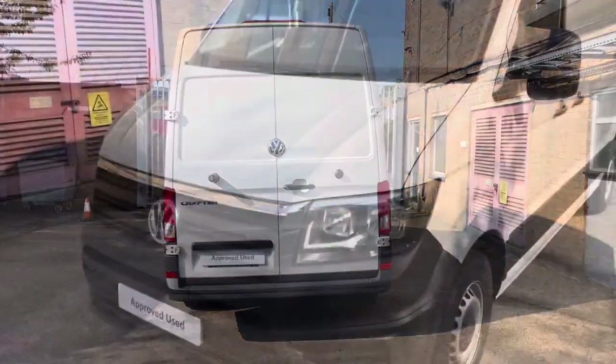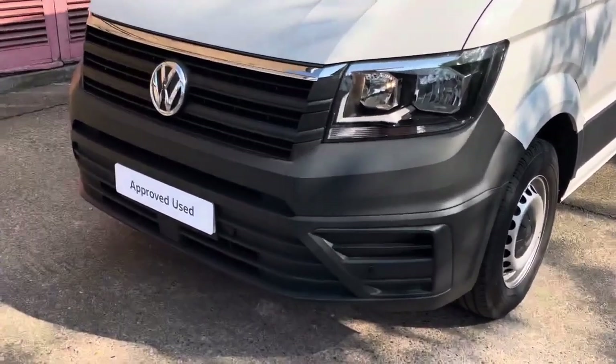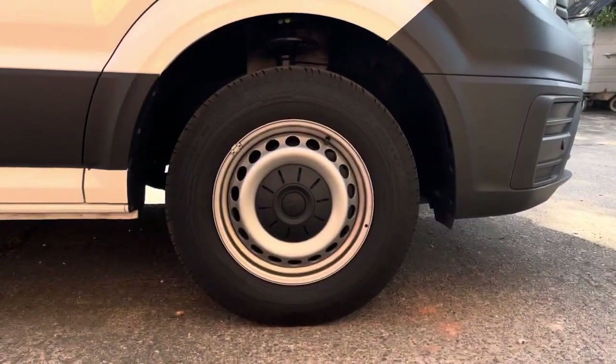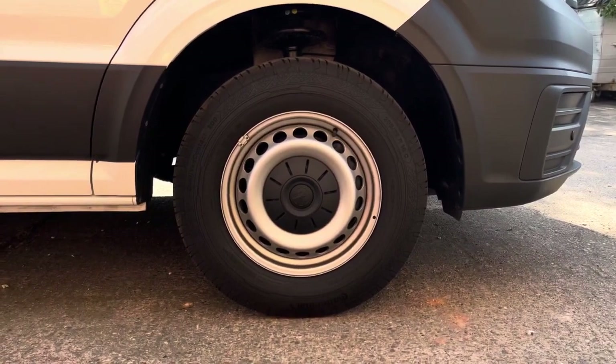This Crafter is finished in the solid paint colour Candy White and across the front of the vehicle it features a chrome stripe atop the radiator grille. The van also comes with front parking sensors. Down below, the van sits on 16 inch steel wheels and comes with a full-size steel spare wheel.